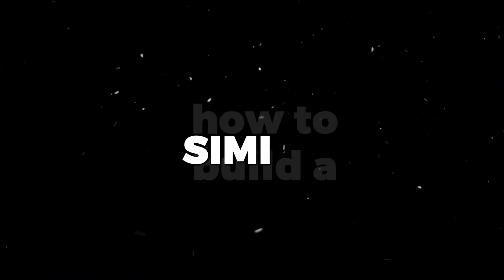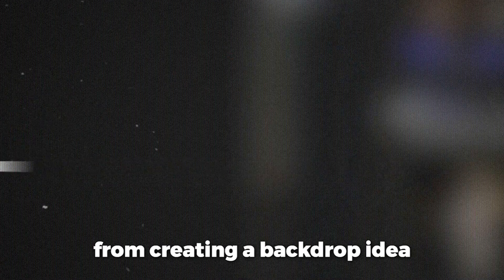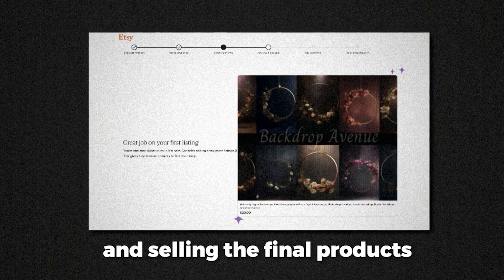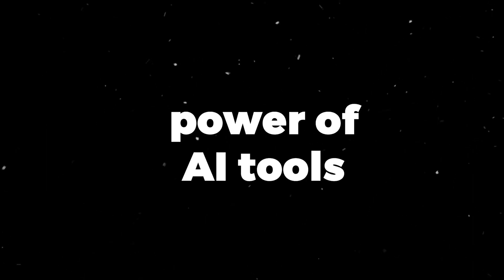In this video, I'm going to show you how to build a similar six figure business from creating the backdrop ideas, generating high quality images, and selling the final products online, all with the power of AI tools like ChatGPT and MidJourney.